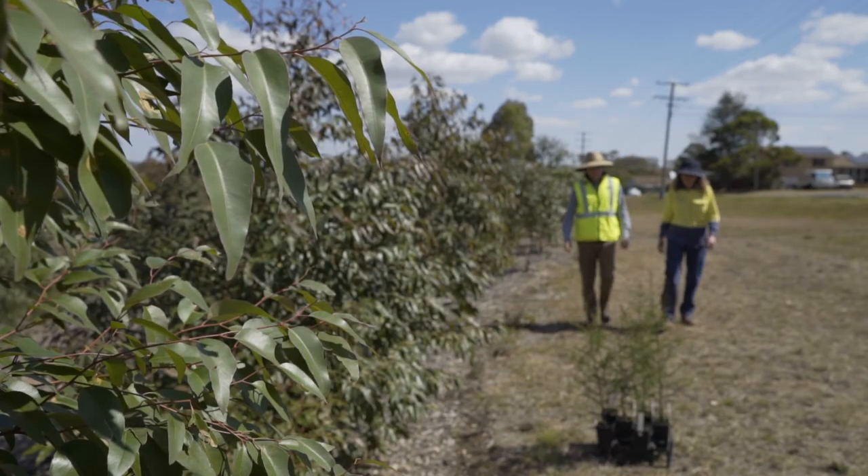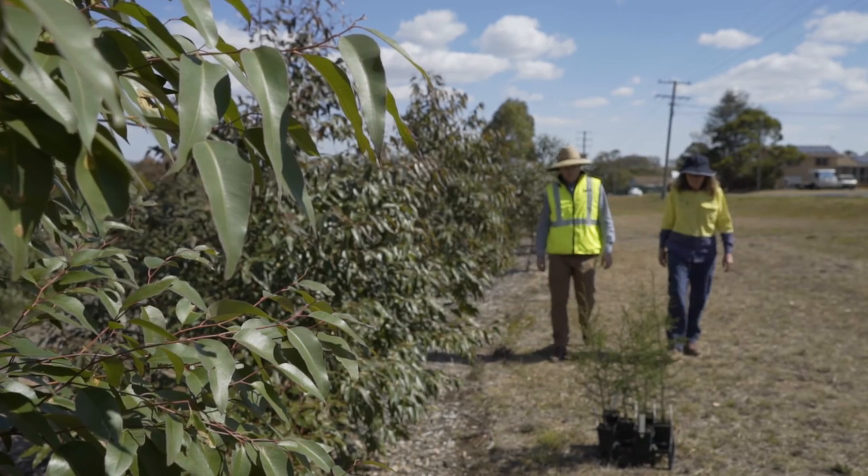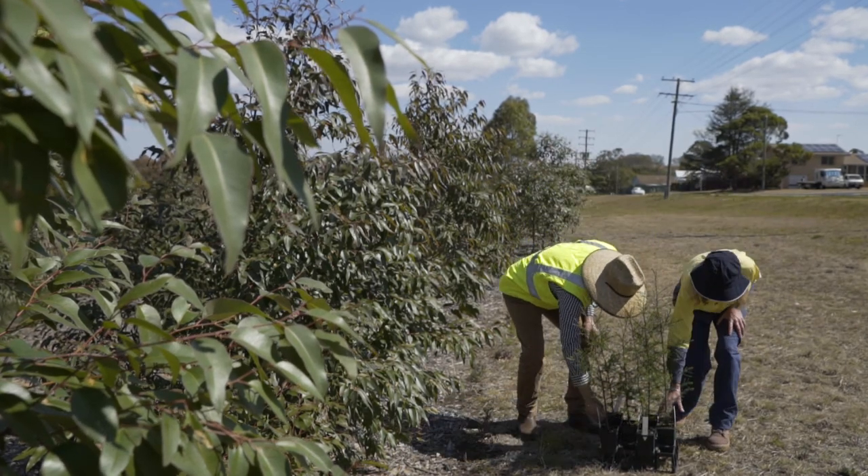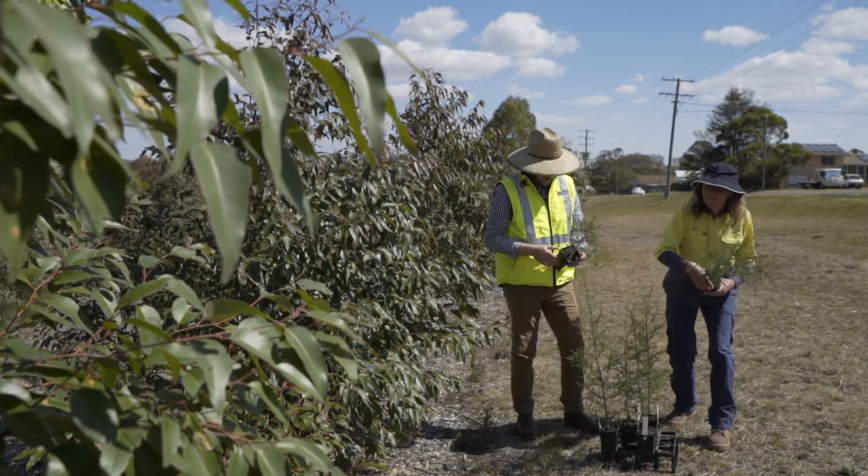National Tree Day this year is happening on the 26th of October from 8:30 to 11:30. It's where the community can come together as a group and help plant some trees. The trees this year will be planted at Black Gully and Stenner Street Park.